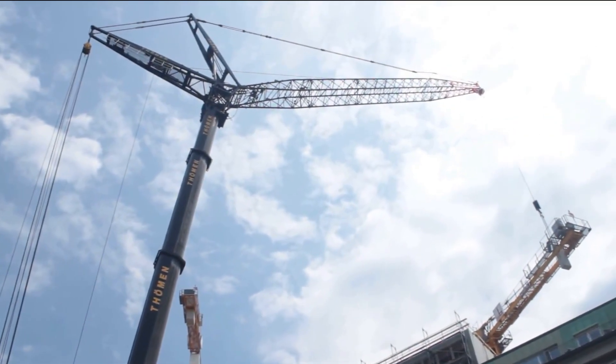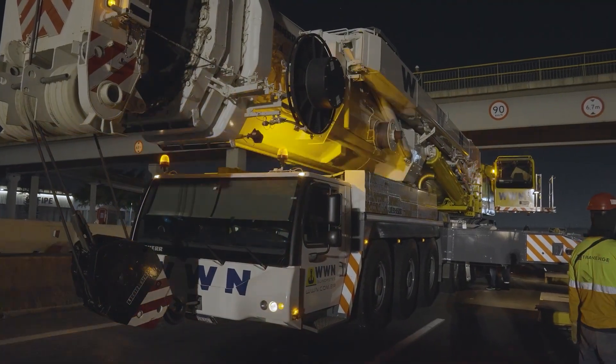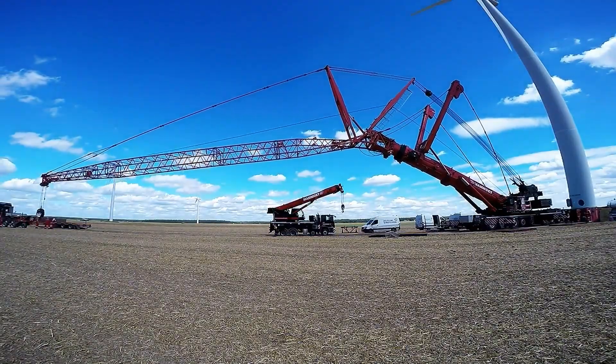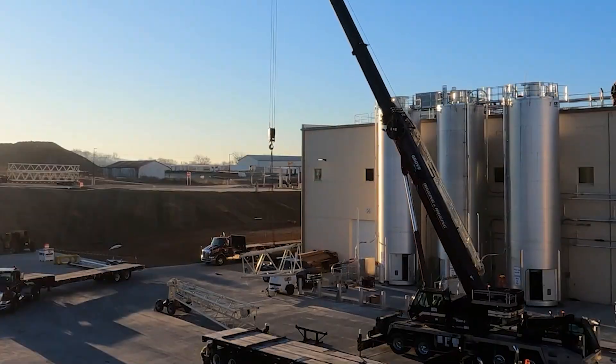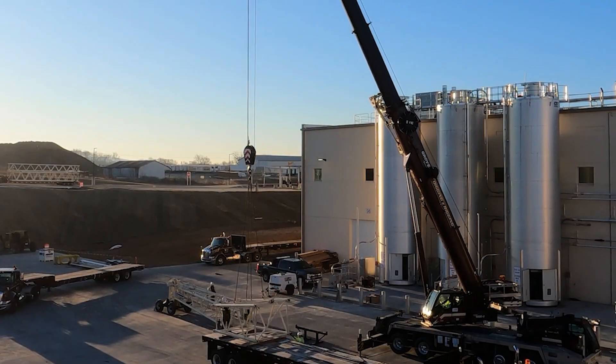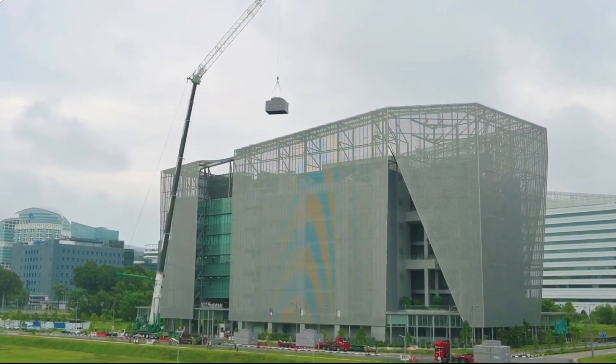The crane's carrier is powered by a Liebherr 8-cylinder diesel engine producing 680 horsepower, while the superstructure operates with a separate 6-cylinder diesel engine generating 326 horsepower. This dual-engine setup allows for efficient operation and mobility.